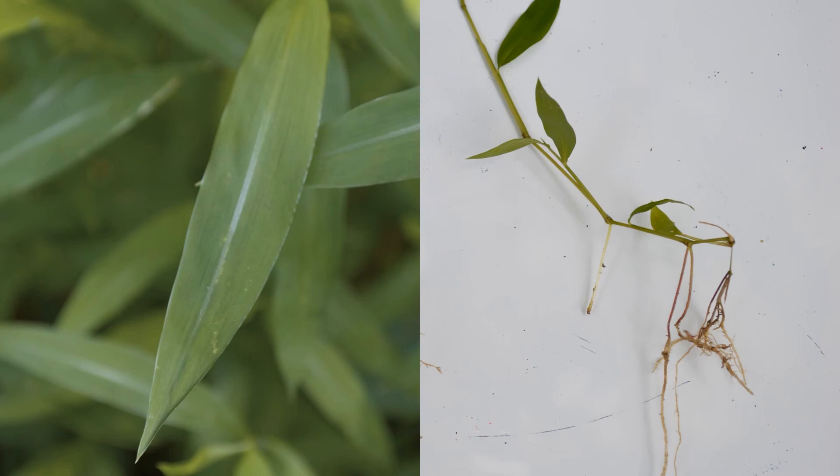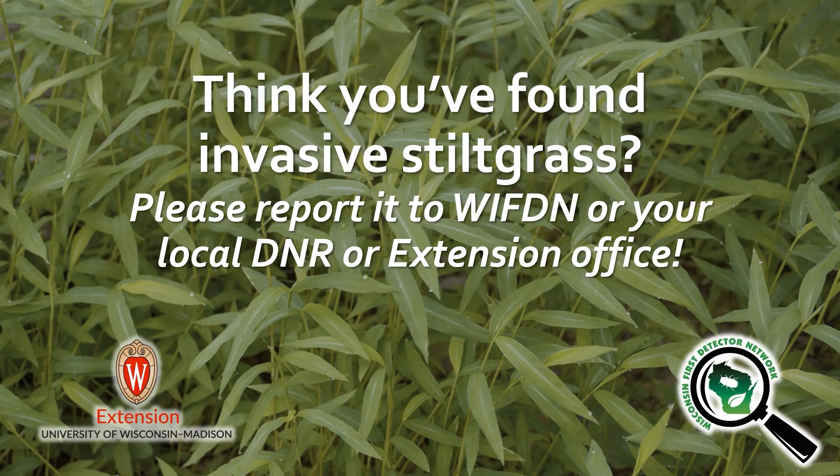When you look for stiltgrass, remember to look for the silvery mid-vein on the leaves and a weak root system that often has rootlets or stilts arising from nodes on the lower part of the stem. If you believe you have found stiltgrass, please report the location and photos to us at the Wisconsin First Detector Network or to your local DNR or Extension office.